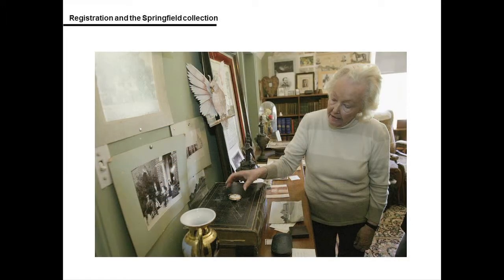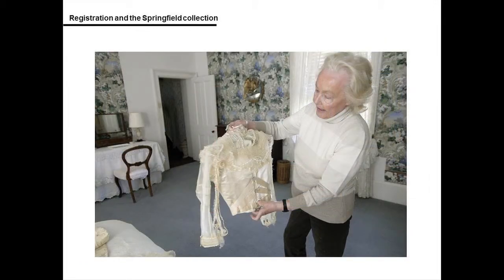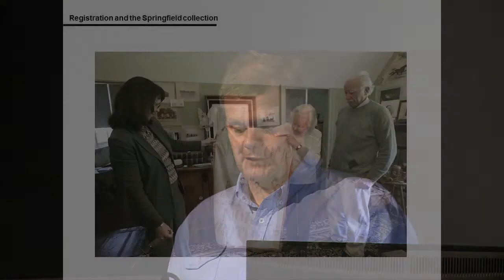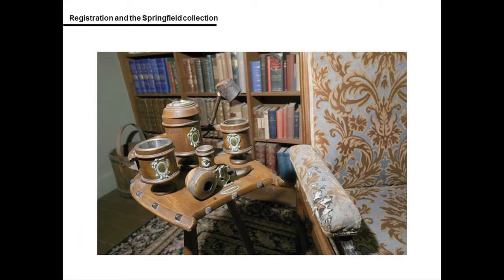A number of site visits to Springfield followed as the project team collected information about site access, availability of workspaces, and collection packing requirements. Other considerations included staff transport to site, pest treatment requirements, and access to objects for valuers when the collections returned to Canberra.